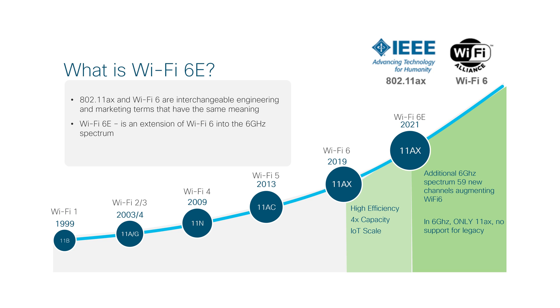Wi-Fi 6E is here, and it's the biggest advancement in wireless in two decades. There are already a bunch of client devices on the market, and soon there's going to be a lot more. What this means for you is that your customers are going to want to take advantage of everything that Wi-Fi 6E has to offer, and your devices are going to have to keep up.